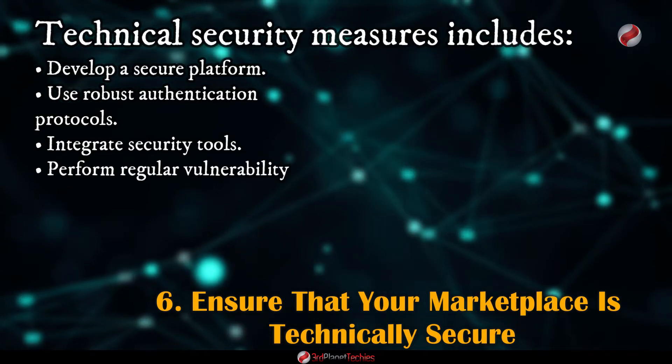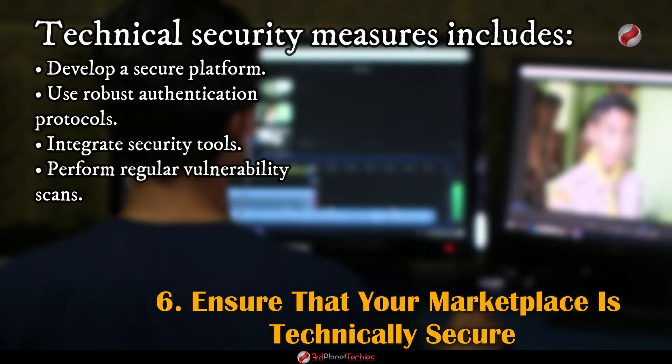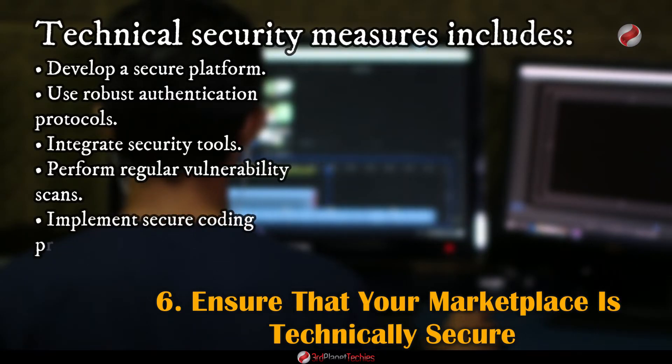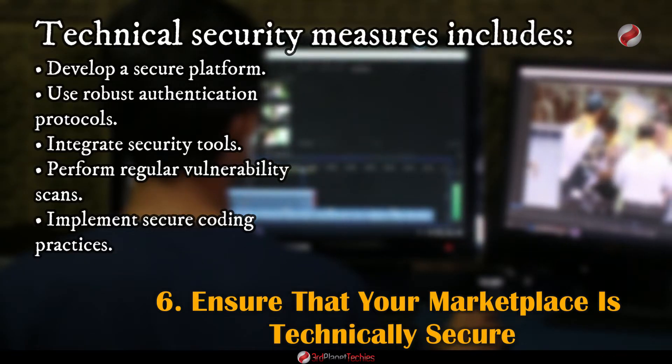Perform regular vulnerability scans including code reviews and manual security testing to ensure any potential vulnerabilities are identified and addressed quickly. Implement secure coding practices — using hard-coded passwords, unencrypted communication, or weak authorization mechanisms can increase the risk of vulnerability.